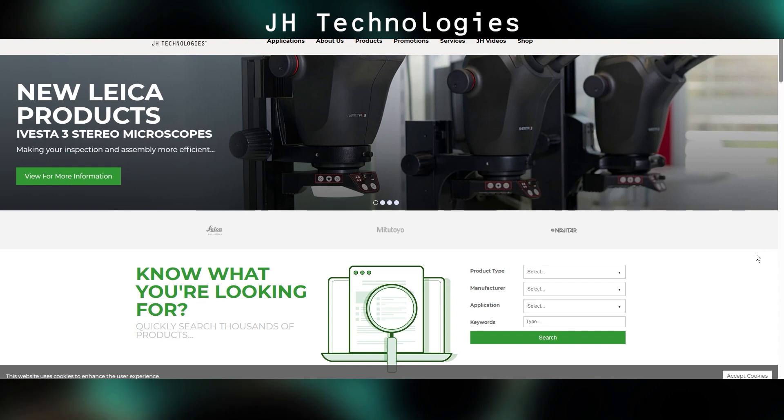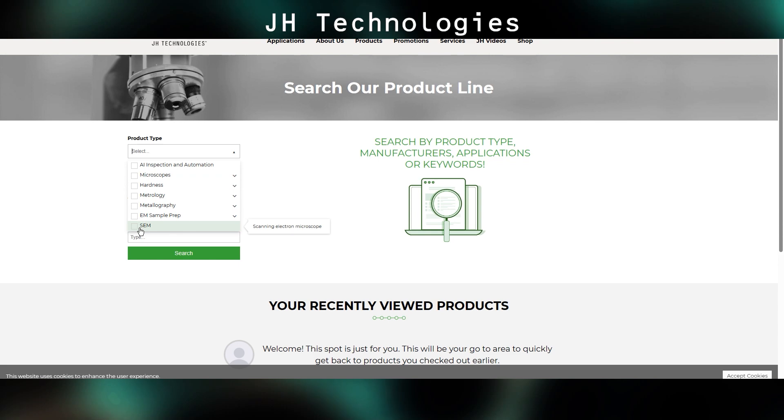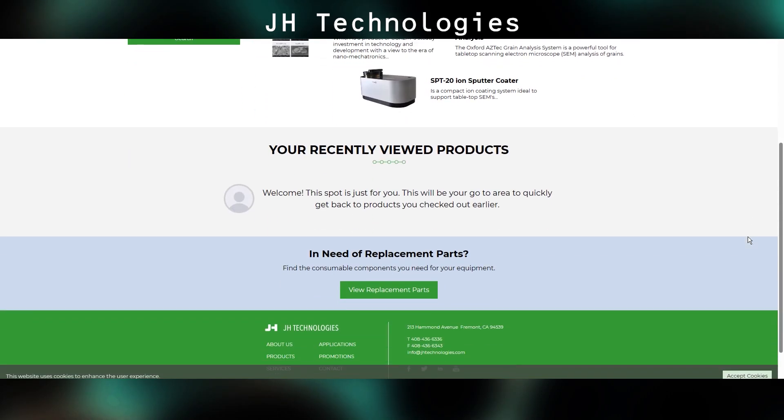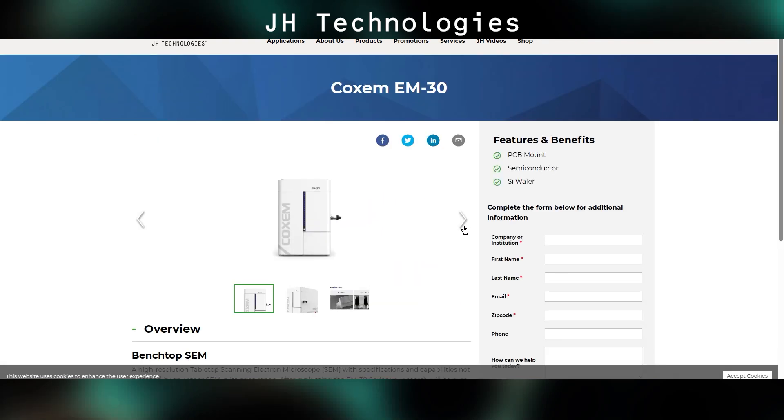JH Technologies is importing the CoSIM tabletop SEMs from South Korea. I don't have any experience with them nor do I know anyone who does, but on paper they're very impressive for a tabletop system. They just got a new model that is going to turn some heads — it's so new I don't see it on their website yet. I think it's called the EM40, but that info will be in the interview I did with them, so stay tuned. This new model is special because it can accept a Bruker EBSD system — a tabletop SEM with EBSD, which I believe is unique.